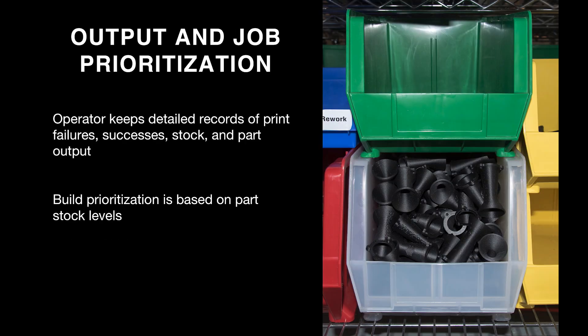The second aspect of visibility is output and job prioritization. We keep stocks of all sample parts and machine operators maintain detailed records of print failures, successes, stocks, and part outputs. With 20 to 25 different builds, we can prioritize which builds to run based on current stock levels — running extra builds of intakes, keychains, or end-of-arm tooling items as needed. This gives us flexibility and ensures we always maintain print stocks while expanding bandwidth as machines free up.